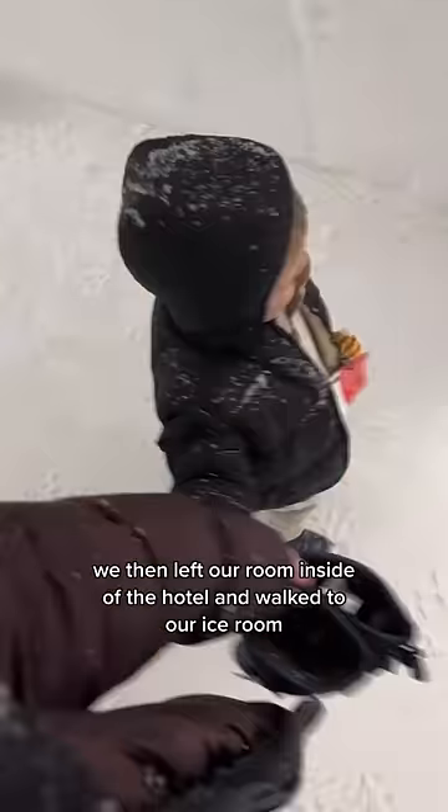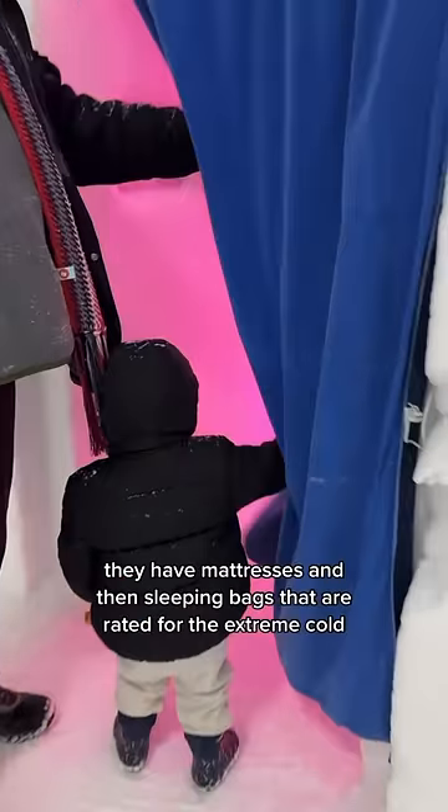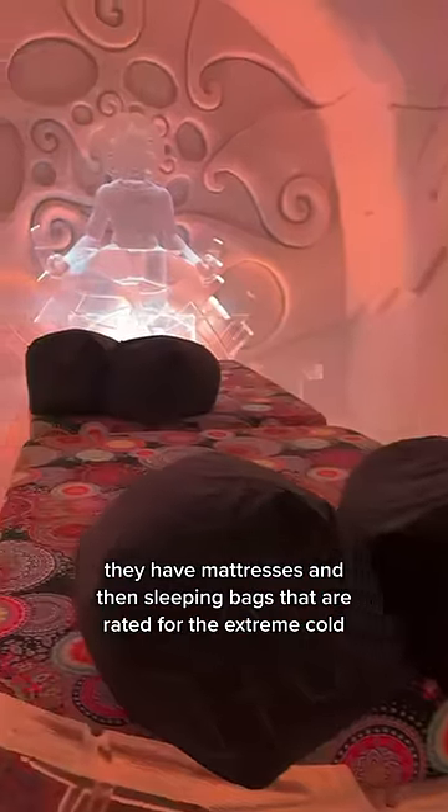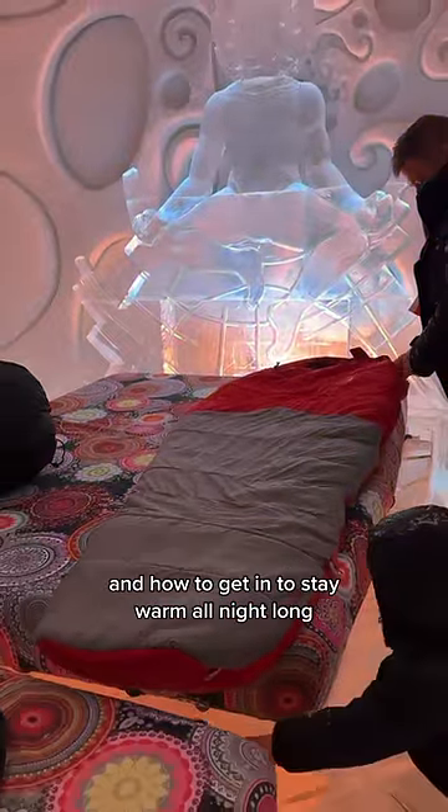We then left our room inside the hotel and walked to our ice room — it had started snowing and it was so beautiful. On top of the ice beds, they have mattresses and sleeping bags rated for the extreme cold. In the safety demonstration, they showed us how to properly use the sleeping bags and how to get in to stay warm all night long.